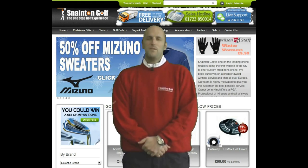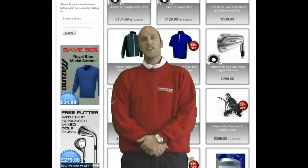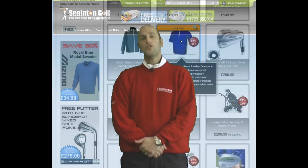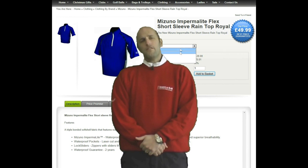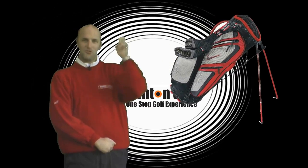My name's John Hinchliffe, PGA Golf Professional and Managing Director for Sneynton Golf. I hope you enjoyed today's review. To be the first to get the latest reviews, subscribe to our YouTube channel today. We're also on Facebook and Twitter for the latest reviews and deals. The first 500 subscribers to our YouTube channel are going to have the chance to win this great Nike Performance Stand Bag — it's a 14-way divider bag, so subscribe today.